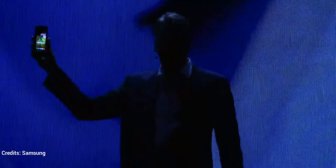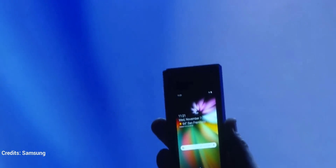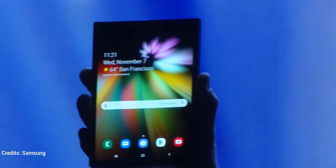It's finally here. When it's open, it's a tablet offering a big screen experience.